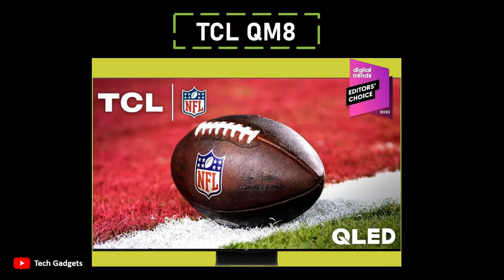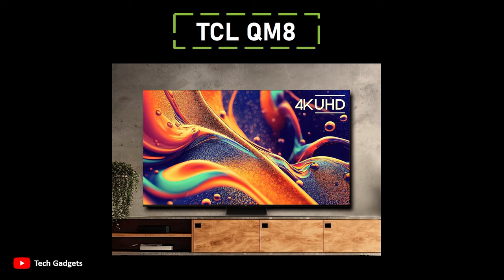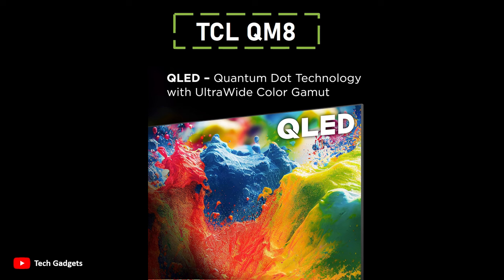Number 3: TCL QM8. It stands out as one of the best 65-inch TVs, particularly excelling in high brightness. With a QLED panel capable of reaching an impressive peak brightness of around 2000 nits, the QM8 is among the brightest TVs available. This exceptional brightness enhances the vibrancy of HDR images and improves SDR performance, especially in rooms with ample ambient light. The QM8's brightness is complemented by its advanced light control features, including a mini-LED backlight and local dimming capabilities, allowing the TV to precisely adjust contrast and deliver deep black levels and vibrant specular highlights with minimal blooming.